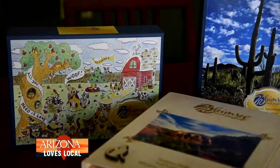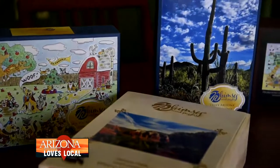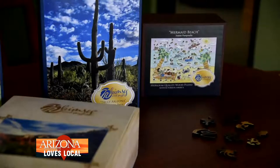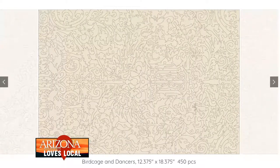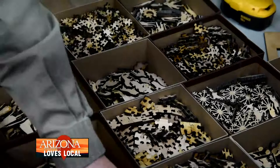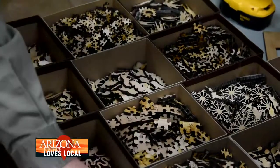I didn't know what to expect when I first started making them. Of course, we started out with a couple of designs, a couple of cut designs, and as the year progressed we started building upon them and the interest just grew and grew — it was pretty amazing to see.